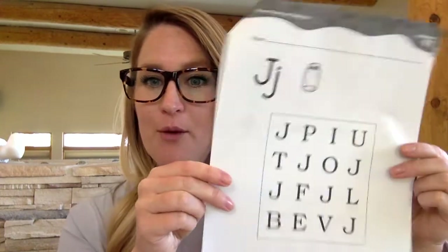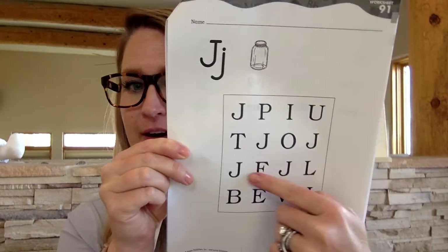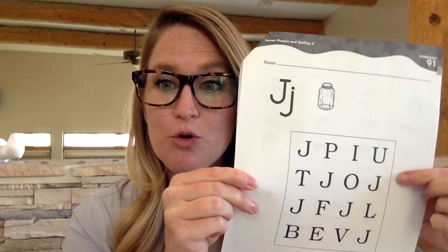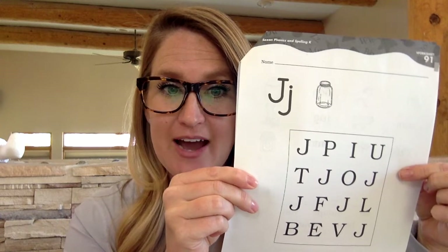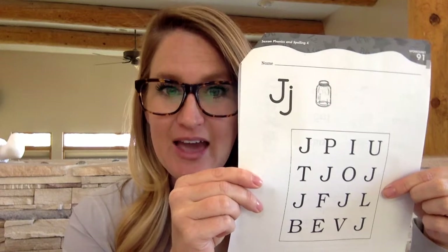Alright, how many J's did we find? 1, 2, 3, 4, 5, 6. 6 J's. I would like you to write the numeral 6 over on the side. The number word 6: S-I-X.